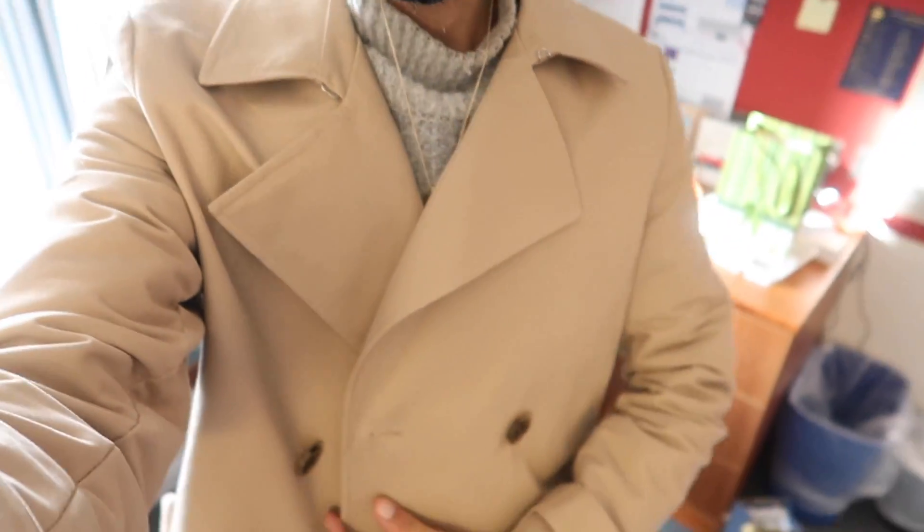Also, I kind of love my new coat. This was sent to me from ASOS and I just love it.